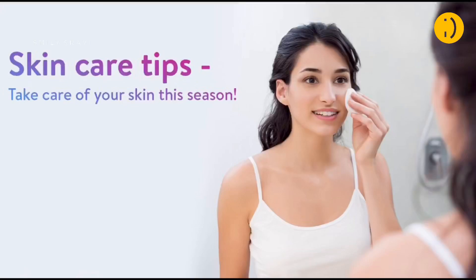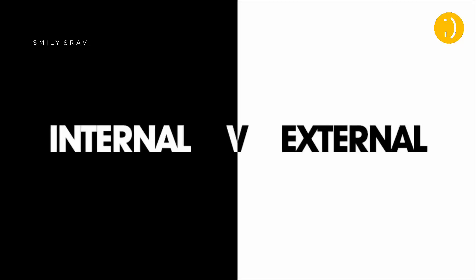Hello everyone, you are watching Smiley Shrevi. Welcome to my YouTube channel. Today in this video we will discuss skincare tips. We will discuss two parts — internal and external — and how to apply them to keep the skin hydrating and glowing.